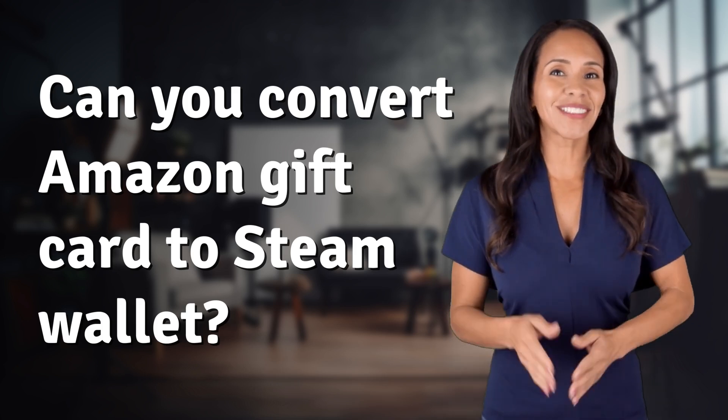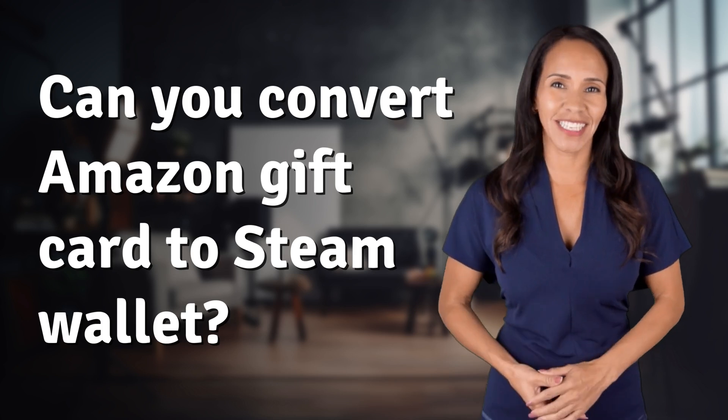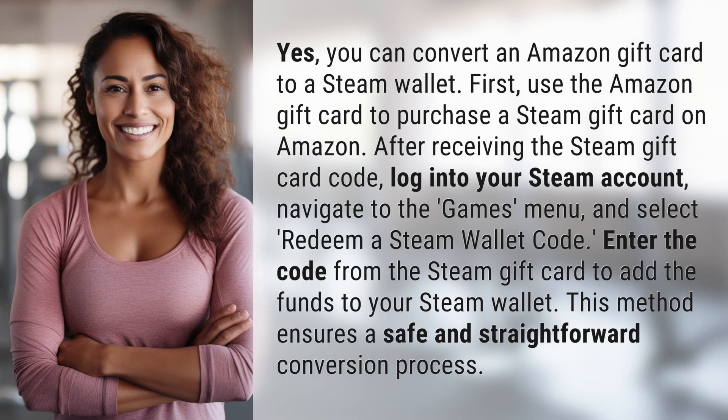Welcome back to your daily dose of discovery. Let's unravel today's intriguing question. Yes, you can convert an Amazon gift card to a Steam wallet.